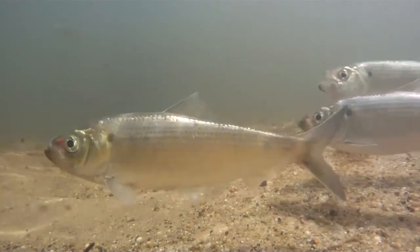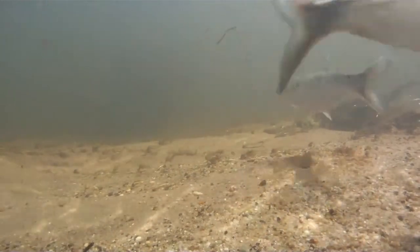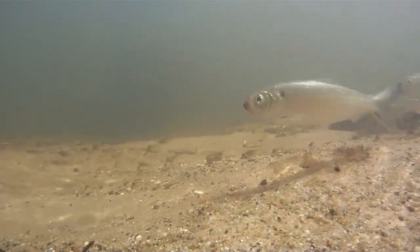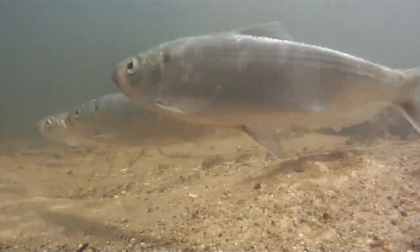They prey on small fish, copepods, and small shrimp. Since the alewife is a small schooling fish, it is preyed upon by many species of fish and other animals, including species of high economic value such as striped bass.